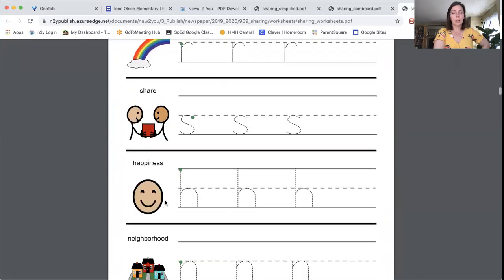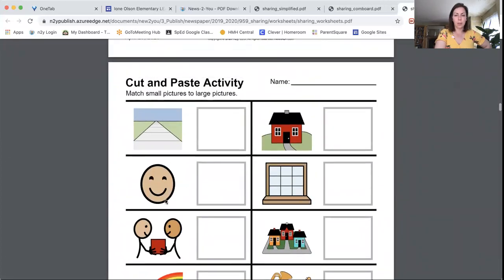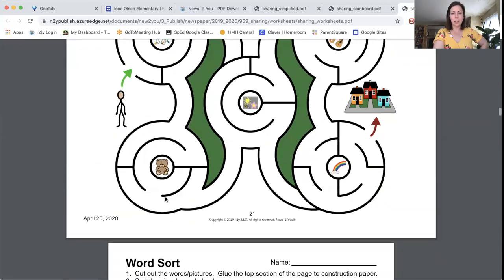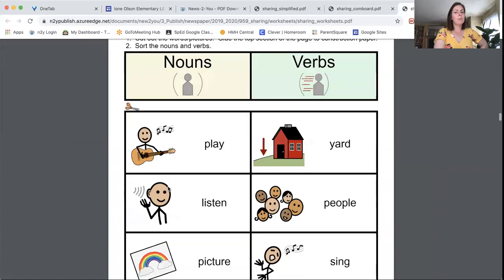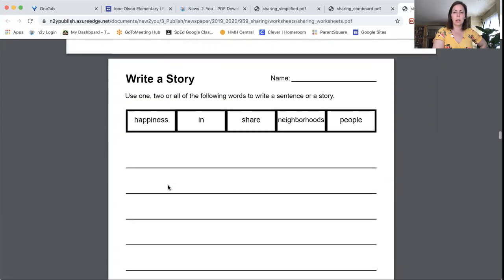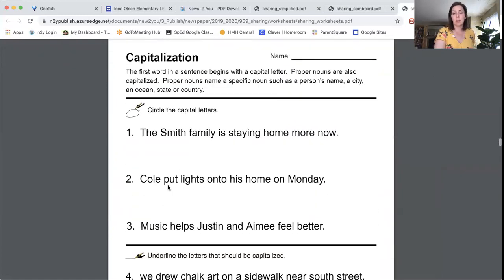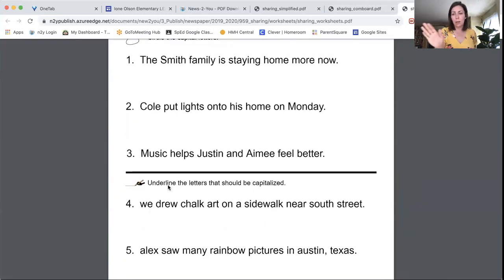We also have tracing letters and words related to the story, a cut-and-paste matching activity, and a maze — which might be a little tricky for some kids. There's a punctuation sheet and a capitalization sheet, but if your student is still learning the alphabet or just identifying letters and short words, don't worry about those — they are more aimed at students who are beginning to read.